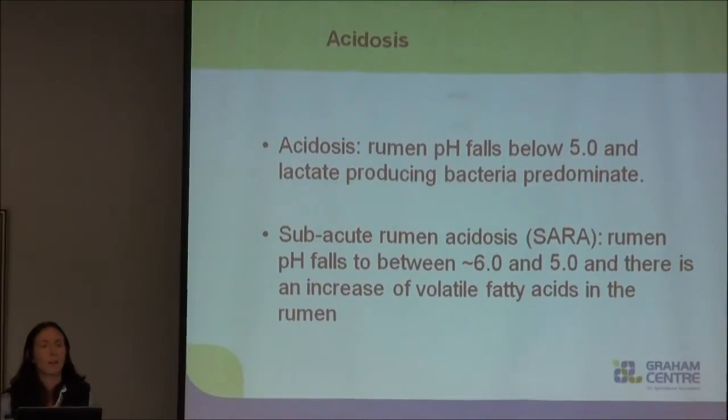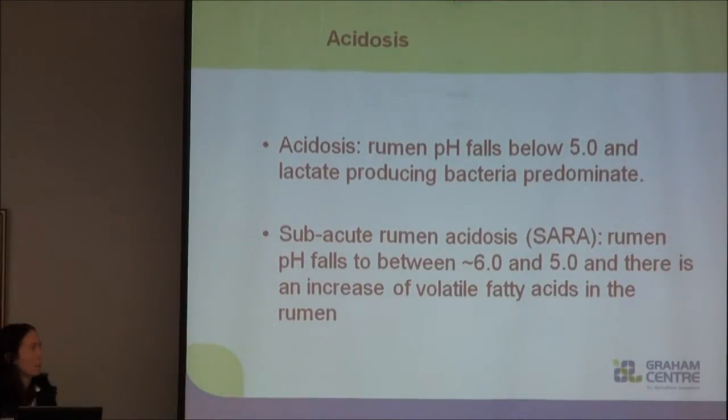My project was based around a nine-week veterinary science honours project, looking into subacute acidosis and preventing its occurrence in sheep feedlot industries, particularly the live export and domestic feedlot industries.